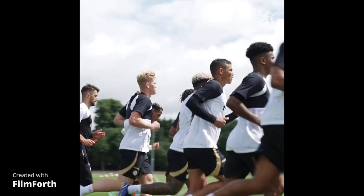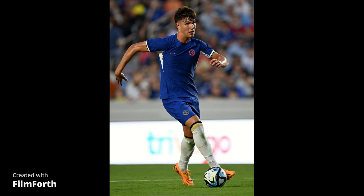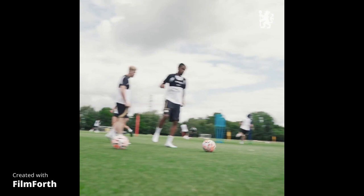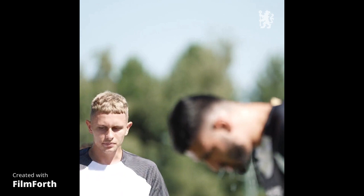Working under elite players such as Raheem Sterling, Nkunku, and other senior players, he is likely to understand the game better and find his best and natural position where he can contribute effectively. We can also remember that he won the Golden Boot as well as the Best Player award at the Under-20 World Cup.